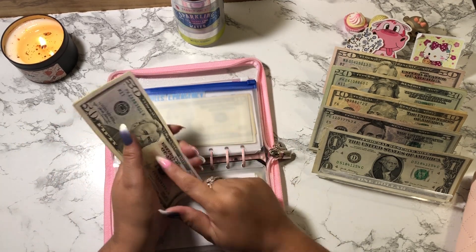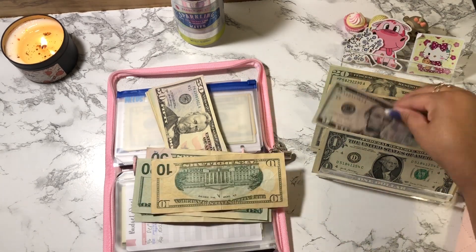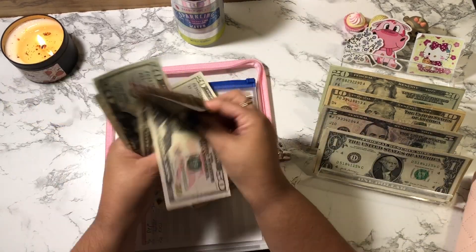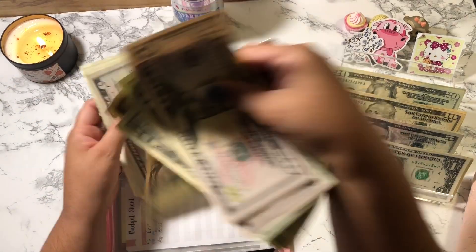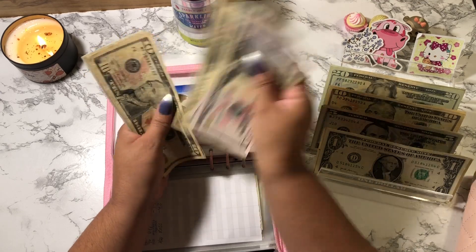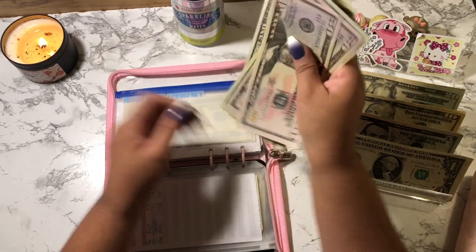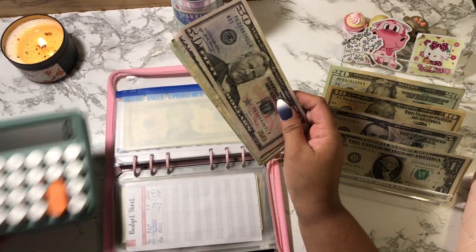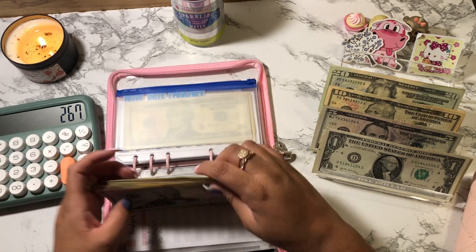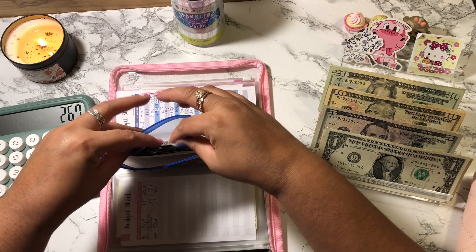Dustin is going to get $105. So this is $50, $70, $90, $105. Dustin now has a total of $120, $140, $160, $180, $190, $210, $215, $225, $235, $245, $246, $247, $248, $249, $250, plus he has $250 here, plus $17 in his emergency fund section.